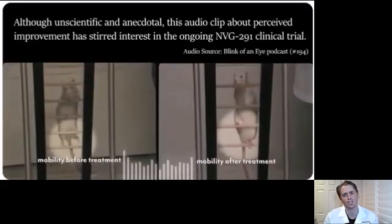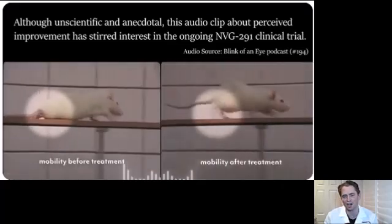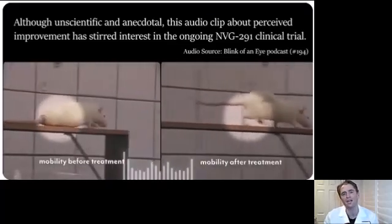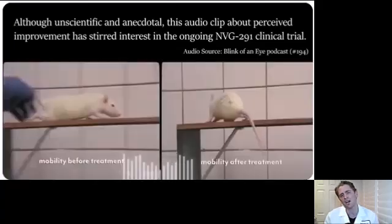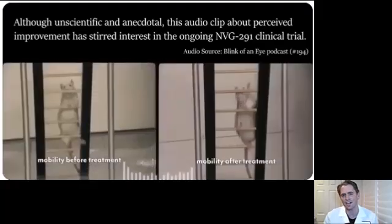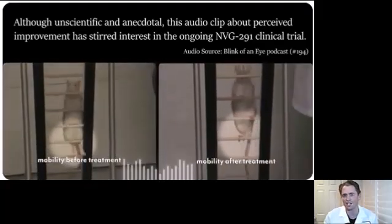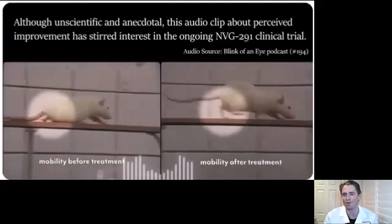This mouse with a spinal cord injury has extraordinary improvement after receiving the investigational drug NVG291, being purported to treat multiple sclerosis, spinal cord injury, and even other neurological diseases such as Alzheimer's disease. In this video, I'll explain the pathophysiologic basis of the drug, some of the early basic science and animal research, and even early clinical trials in humans. Citations below.